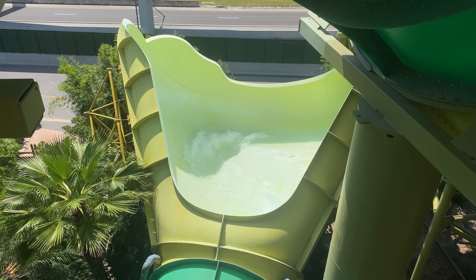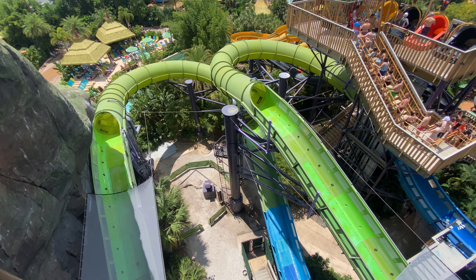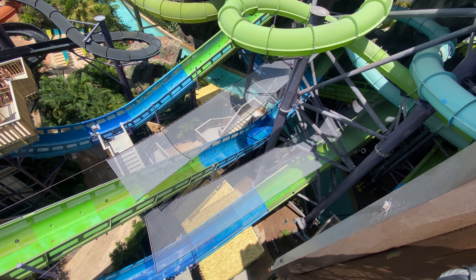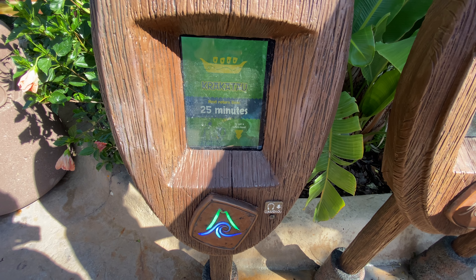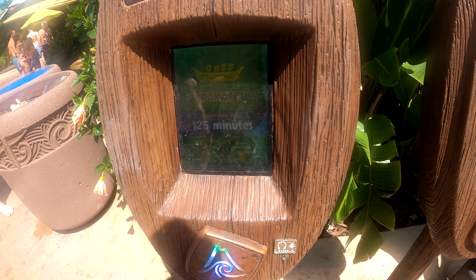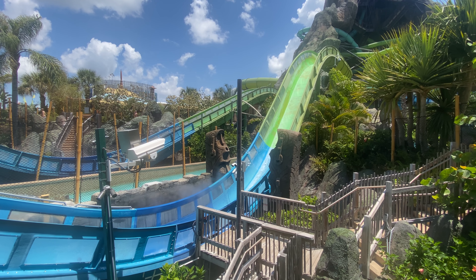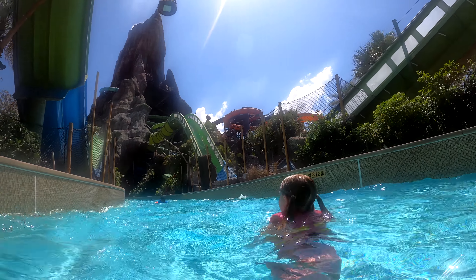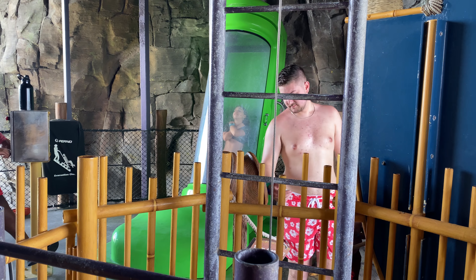As far as slides and rides go, determine your must-rides before starting your day. For most people, Krakatau is a must-do and likely the first attraction they'll head towards. If you're early, especially with early park admission, you may be able to walk right on. If not, I recommend heading over as soon as the park opens and tapping into the queue. Your utilization of your Tapu Tapu will be your best friend or your biggest obstacle. Sometimes people tap into the Krakatau queue when it's a 200-minute wait while everything else is 20 to 30 minutes, so you have to decide whether to wait in that long queue or ride shorter lines and skip the extremely long waits.